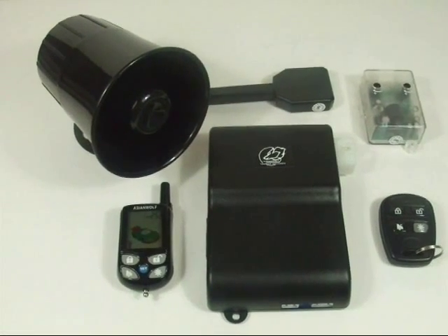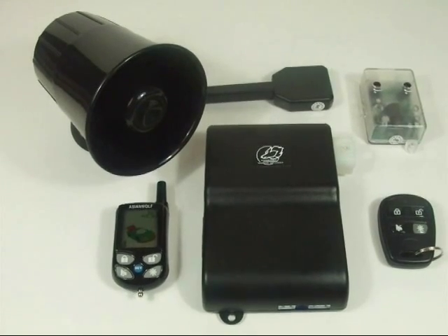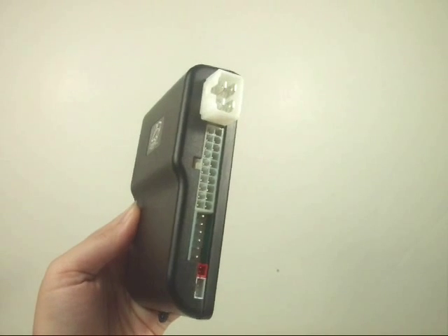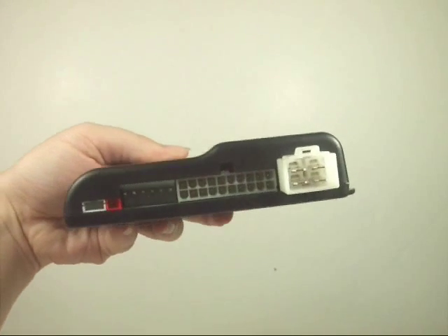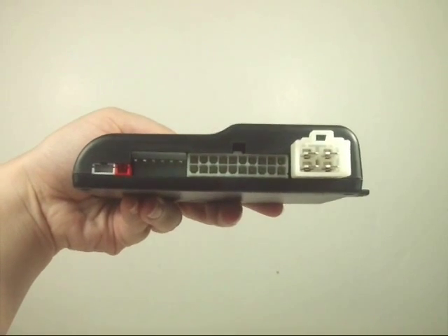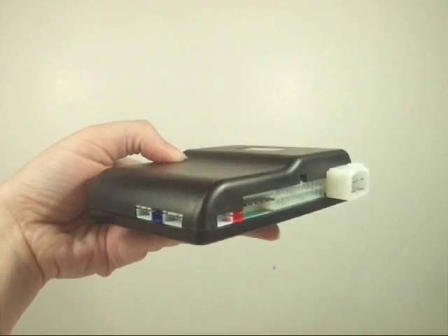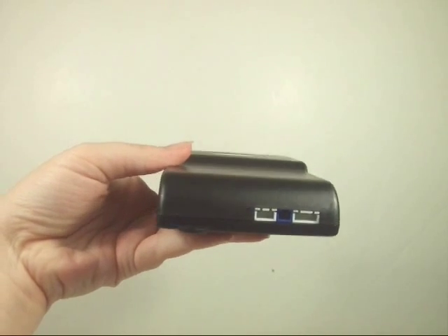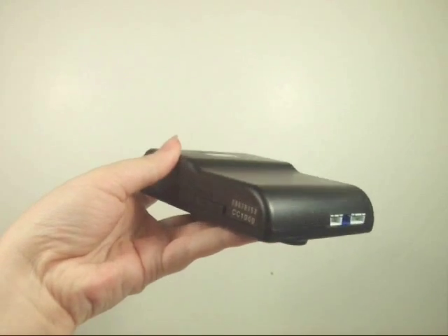Unlike other car alarm systems in the market today that work on an AM frequency, the MX-9000 works on an FM frequency. This means that there is a far greater range and far deeper penetration through walls between the car and the remote. The range of the receiver is 1600 meters or 5300 feet, while the range of the remote is 700 meters or 2300 feet.